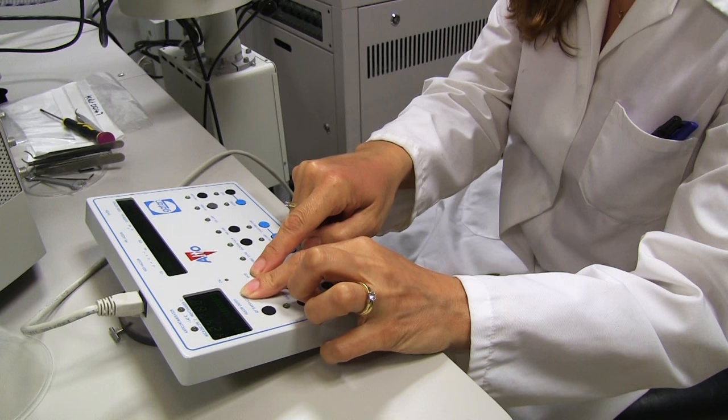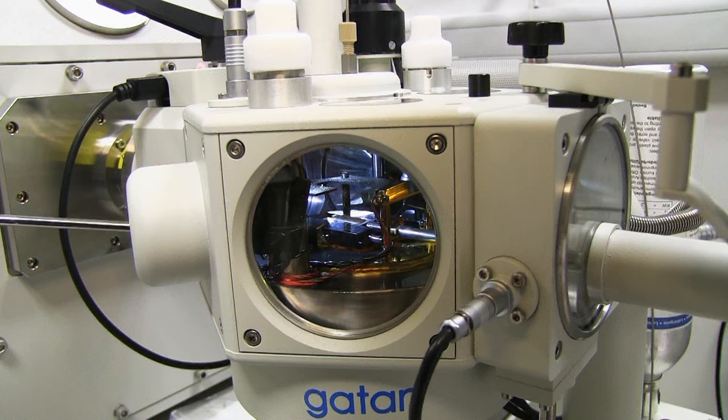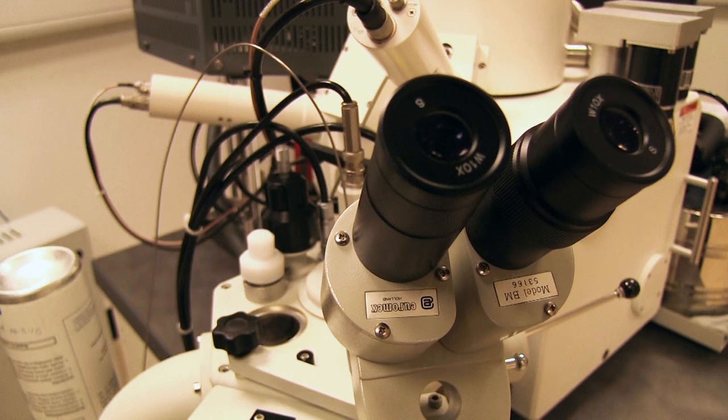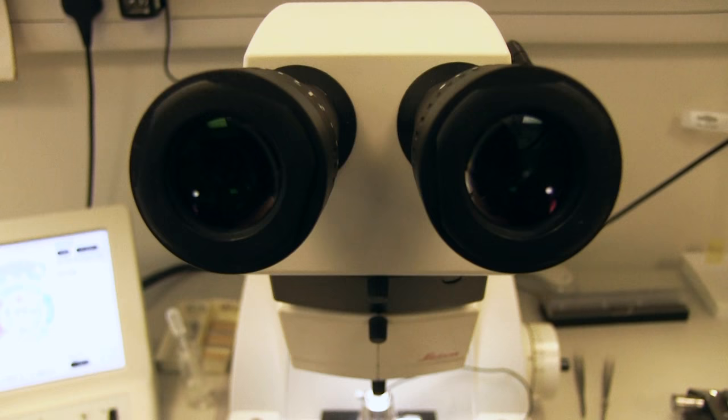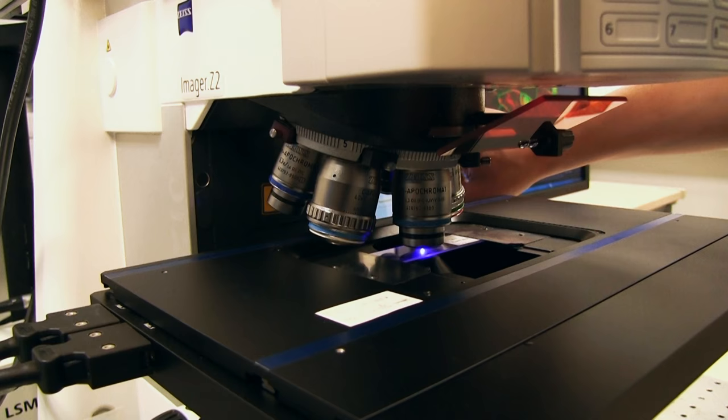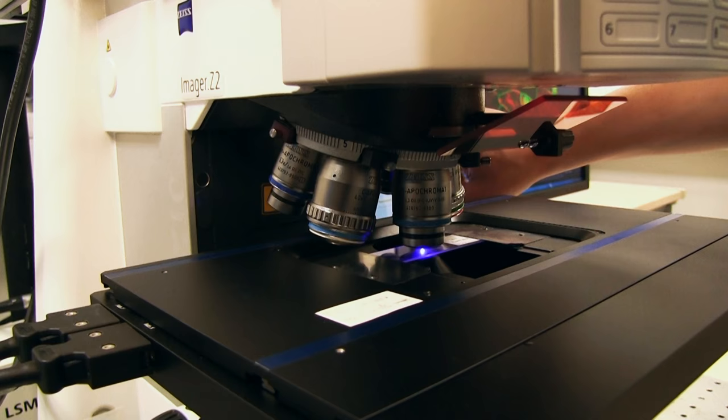Every week more discoveries are being made through the lenses of our microscopes inside our bioimaging suite. With our expertise and support, the fantastic collaborative ethos of the John Innes Centre, and the recruitment of the brightest minds from around the globe, the future of plant science is in sharp focus.